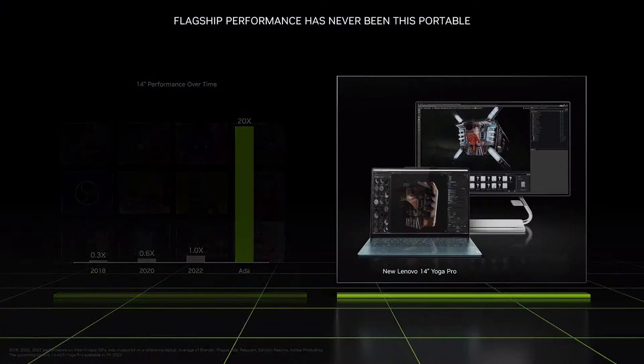They are also gaming powerhouses, up to twice as fast as a PlayStation 5, but one-sixth the size. You can play the latest AAA games like Cyberpunk 2077 with ray tracing and DLSS. Connect them to an external monitor, and your 14-inch ultra-portable becomes a desktop-class gaming rig or creator studio.